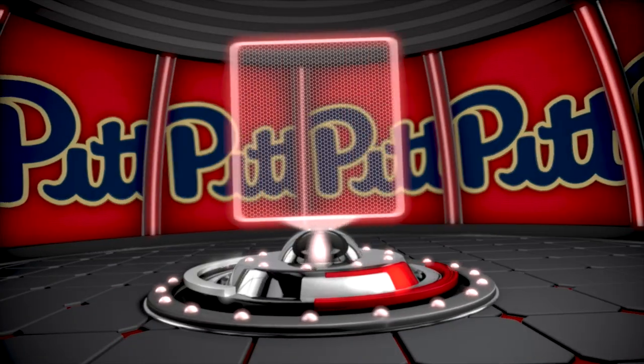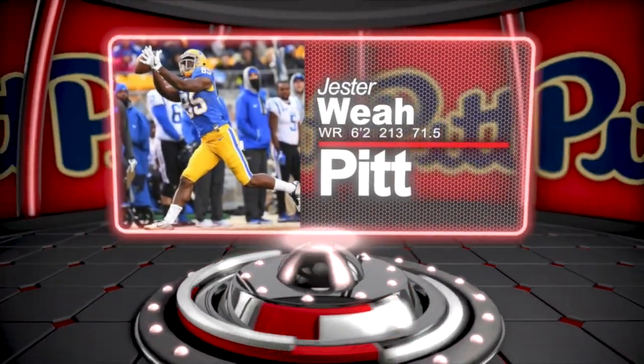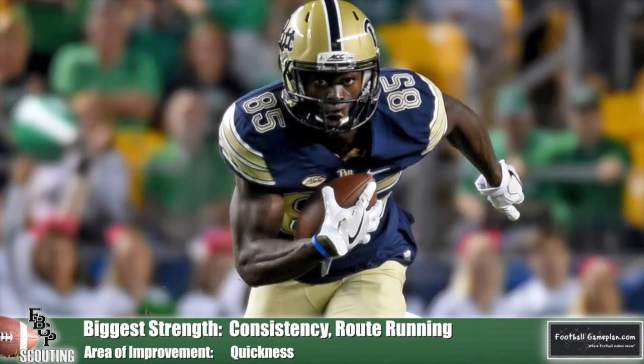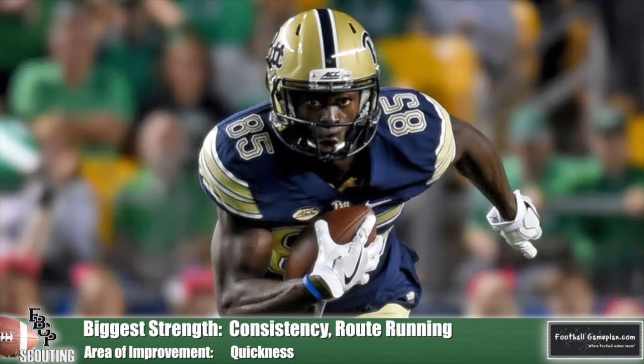You learn a lot about a player, especially a receiver, and how they work without the ball. Jester Weah out of Pitt is a polished player that consistently took every rep seriously with the Panthers. He doesn't have the great speed or elusiveness, but he knows how to get open and doesn't mind playing over the middle of the field. I like his agility and his willingness to take pride in his blocking within the running game.